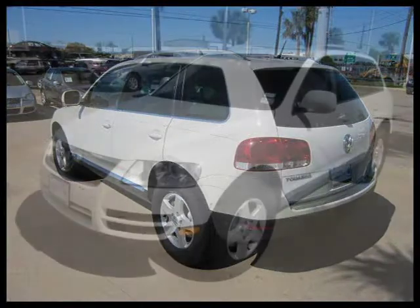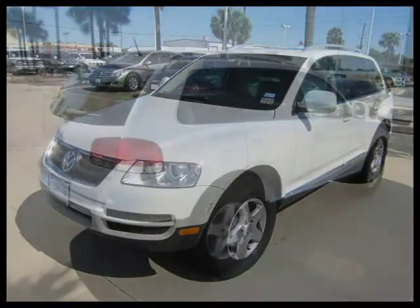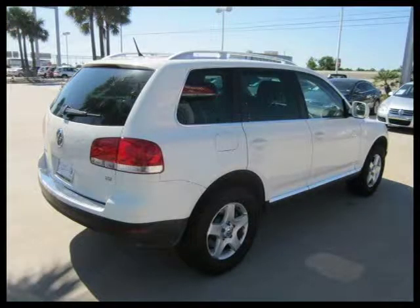This Sport Utility has a beautiful Campanella white exterior paint color which is complemented by a pure beige interior color. This vehicle features power windows, power door locks, tilt wheel, cruise control, steering wheel leather wrapped, and many other features.